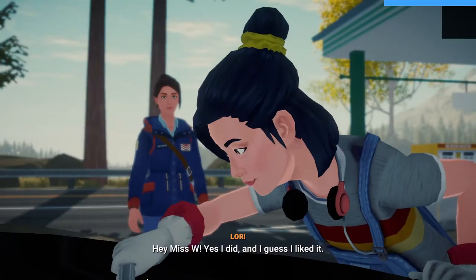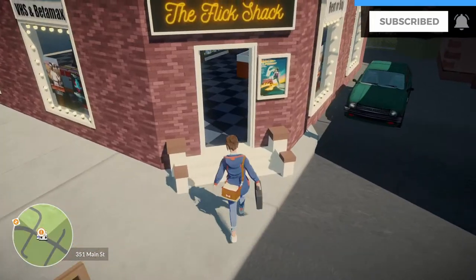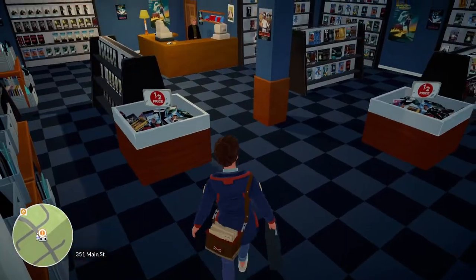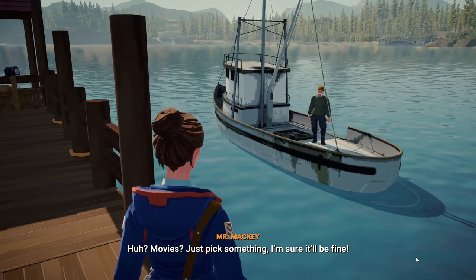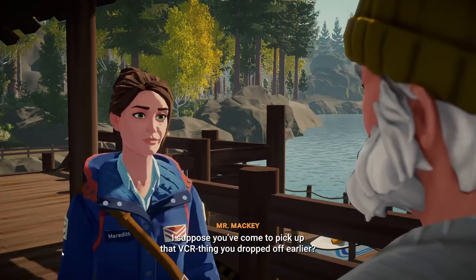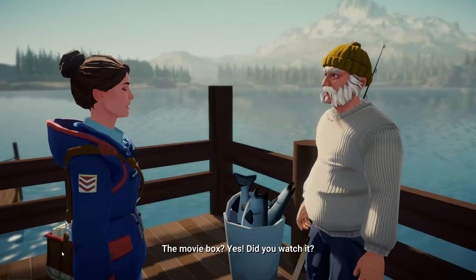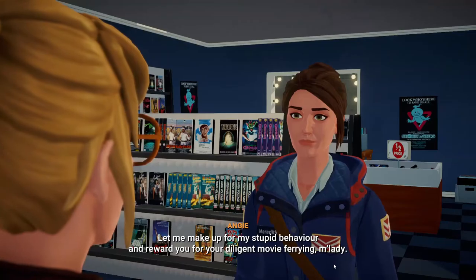The day after bringing her the movie box you can pick it up back at Lori's, then drive back to Angie's Flick Shack to get new movies. Your next stop is Bert's Lakeside House — the one we visited to drop off the sick cat. Again you can help decide which movie he will watch. Just wait a day, then pick up the movie box at Bert's once again, and when you bring it back to Angie the achievement will pop up.